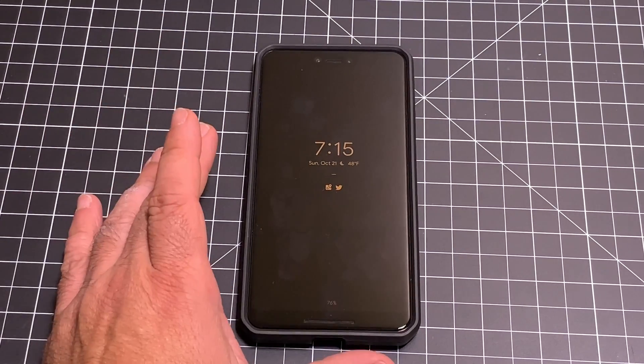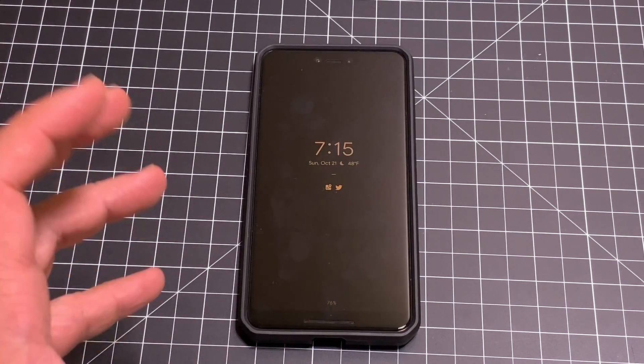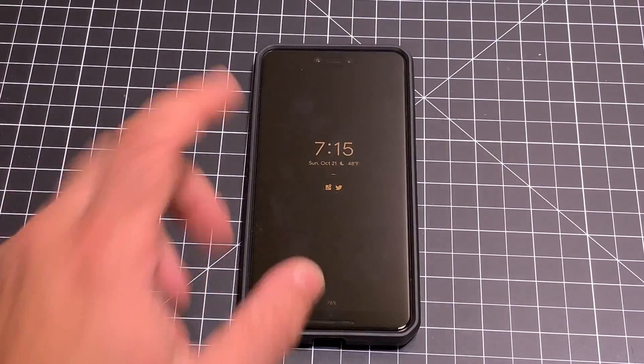Hey guys, ZBP Man here, and today we're going to take a look at a cool feature — probably the coolest feature outside of the camera for the Google Pixel — and that is the call screening technology. Let's check it out.